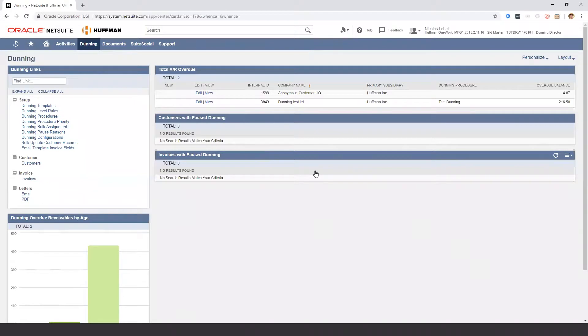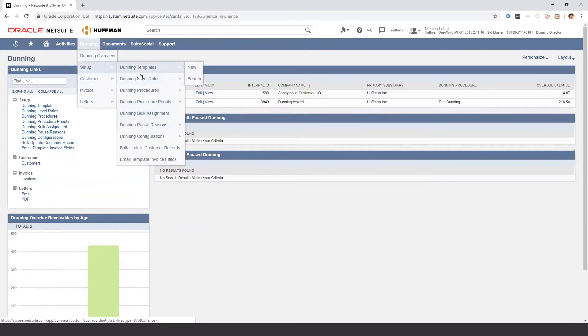As you can see here, we have the Dunning tab with the Dunning director as my role. What I have here is the dashboard that comes out of the box with the module. There are additional saved searches and portlets that come with the module. The setup section here is a chronological way of configuring the module. At the end, I'm going to switch over to the Dunning manager to show you either the email or PDF preview of what should be sent to the client.